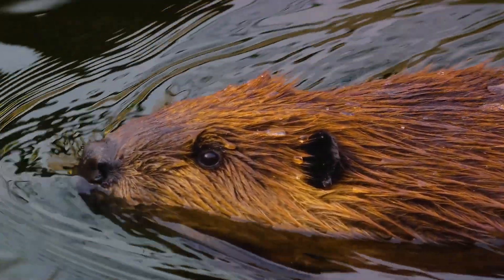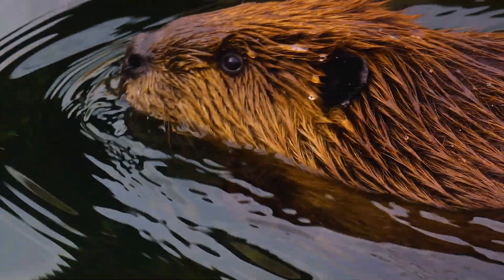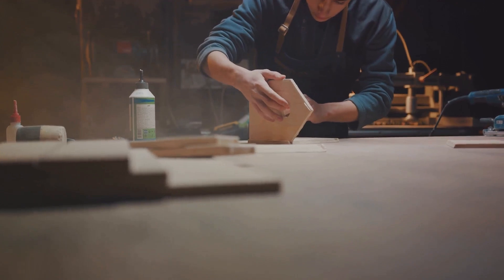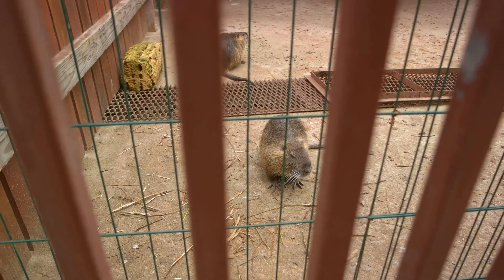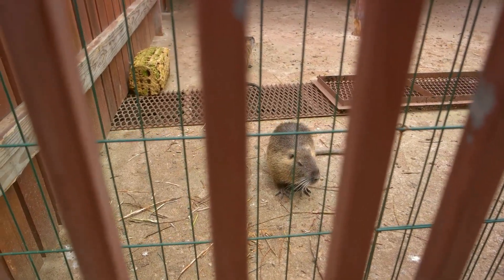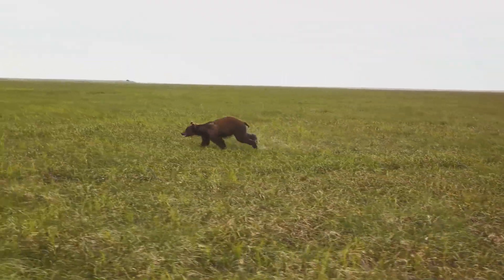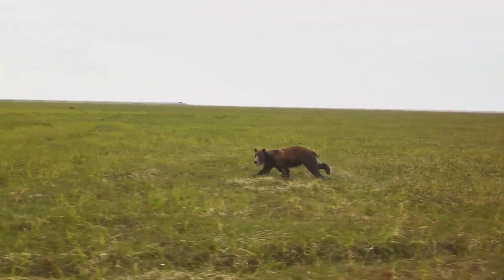These dams play a crucial role in the beaver's survival, demonstrating nature's remarkable blend of speed and strategy. The beaver's industrious nature and construction skills are truly admirable, yet there are still two more contenders that surpass it in speed. The beaver may be industrious, but there are even faster builders out there.